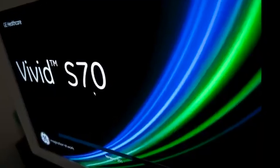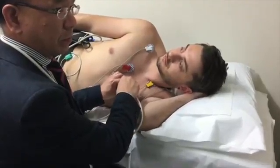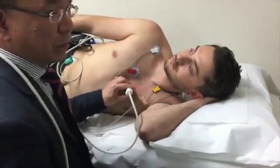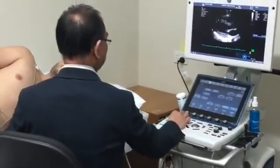You will be lying on a bed on your left side with your left arm under your head. A cardiac sonologist will perform the ultrasound, usually sitting on your left side, although some prefer to sit on your right.